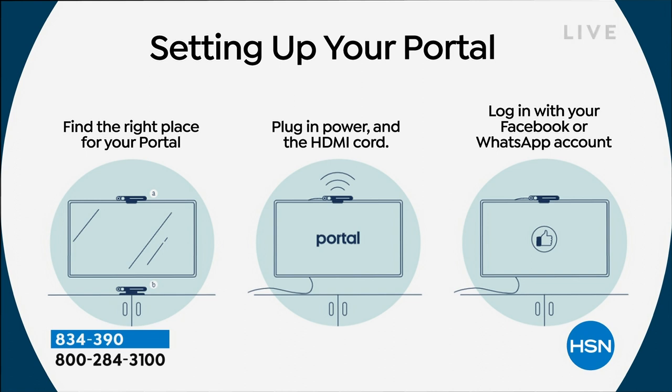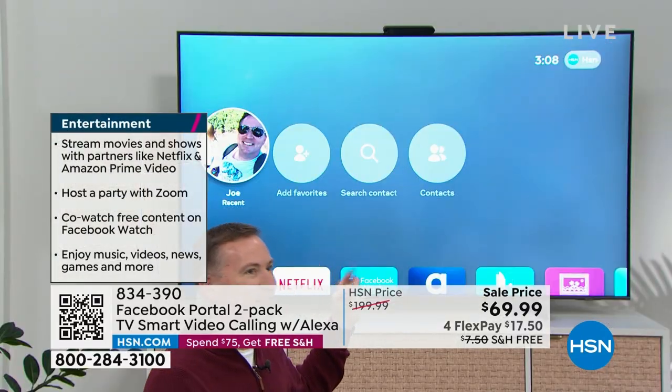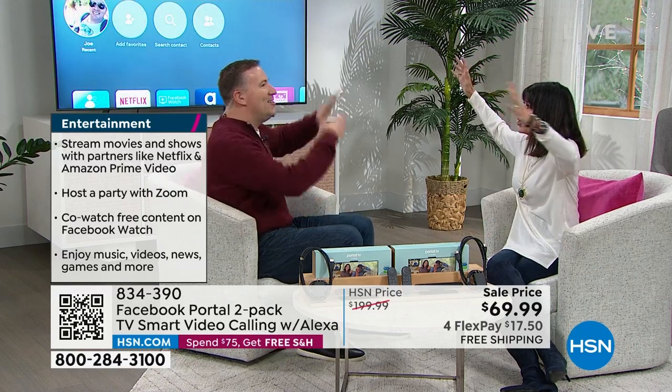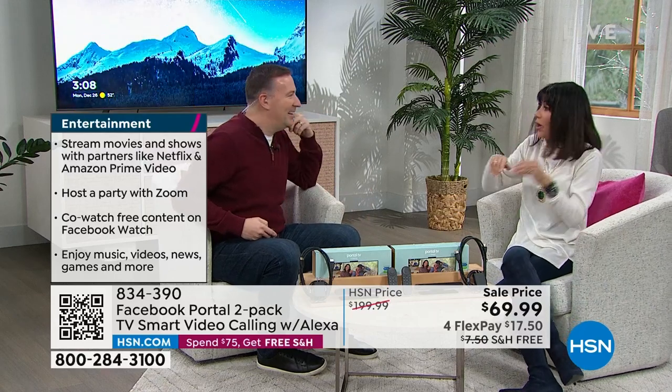It's going to load up on the screen and show the people you're constantly calling. It will show who you're interacting with and have all that information there. For example, it said Joe Harrison — a recent call. So if you're always calling your daughter, your grandkids, or whoever you want, you tap that one button and make a video phone call. And you can see it because it's on your big screen TV.